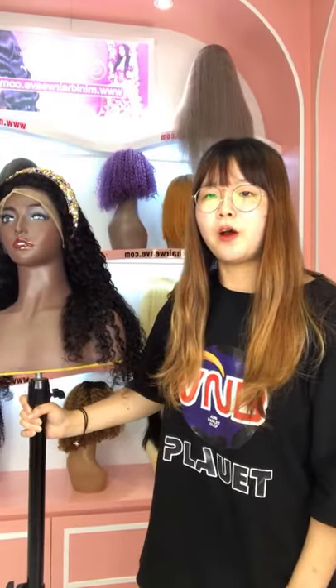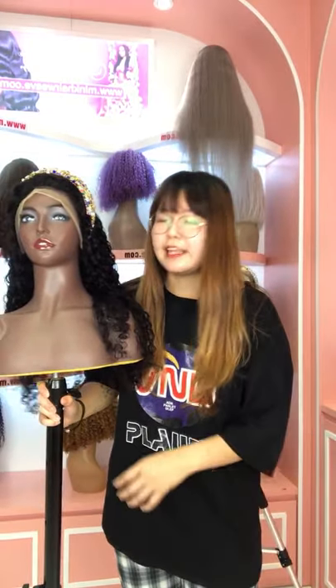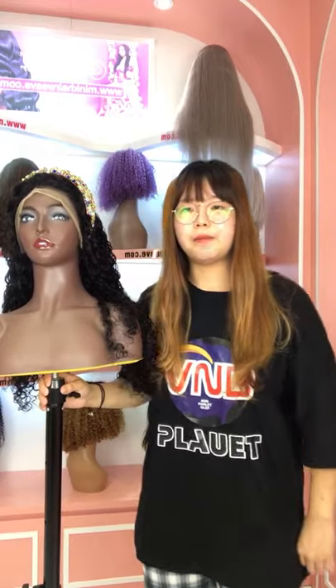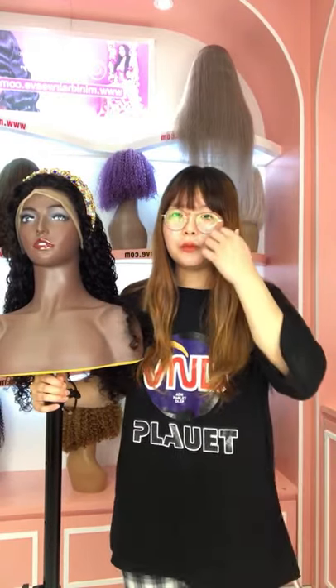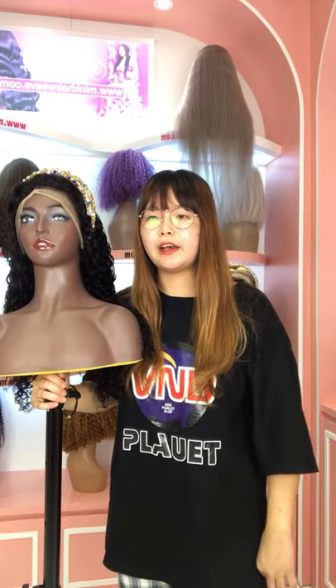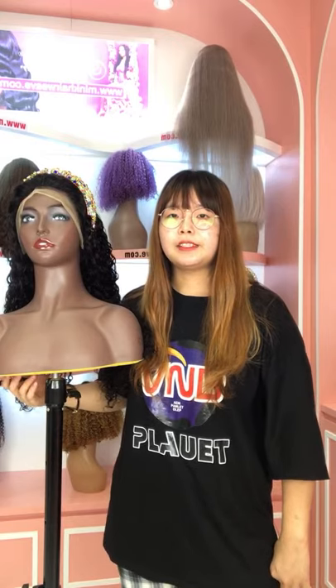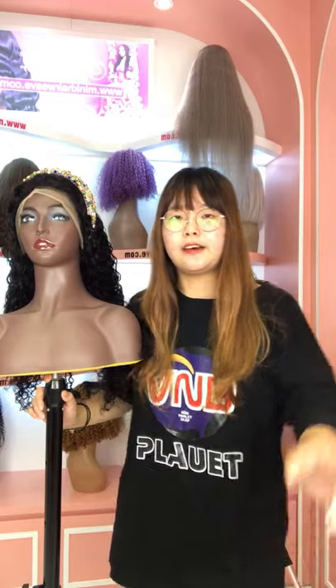Our website is www.minghairway.com. Today we have a big Black Friday sale. There are many items on sale. You can click on our website to check the sale.